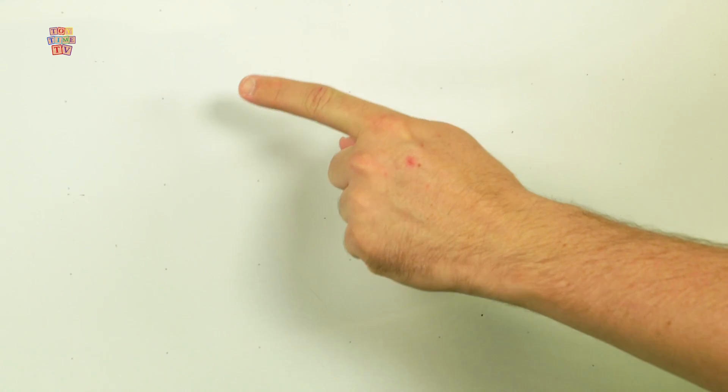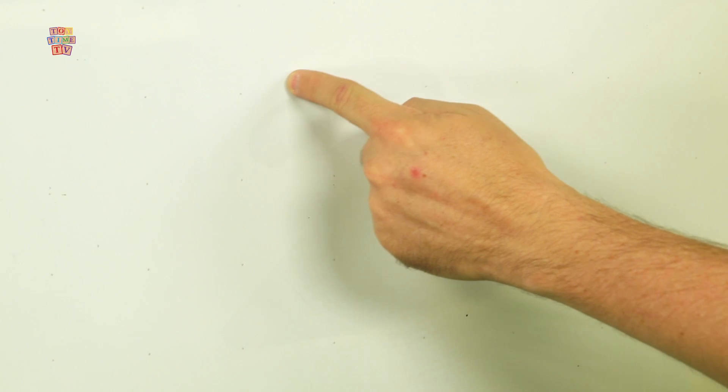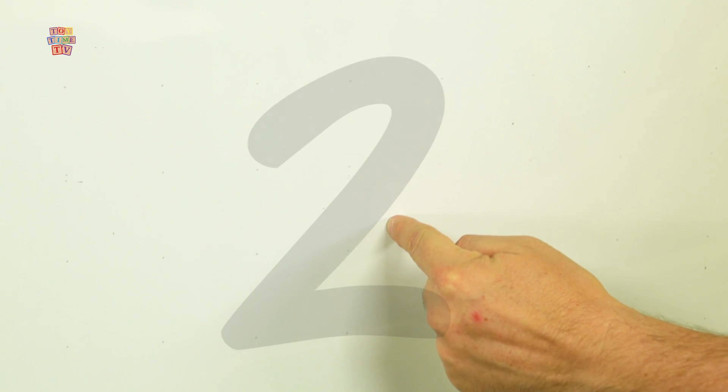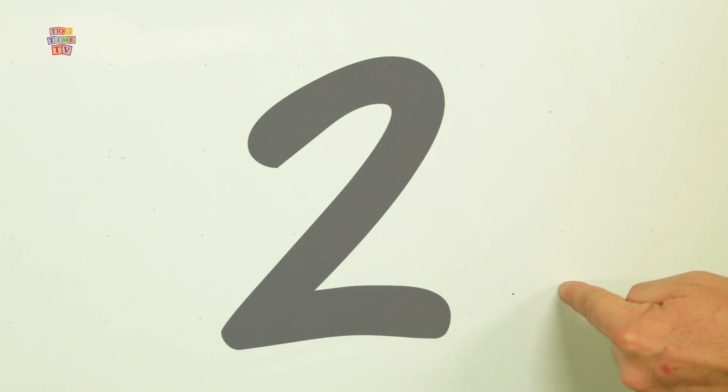Hi everyone at home! Hi Bobby! Hi Noomba! Drawing the number two is really easy! All you need is a pencil and paper! You can also use a crayon and paper! I'm going to use my magic finger to draw the number two, and you can follow along! Here we go! We start right here and we go up and down in a loop, and then at the bottom we make a sharp line back to make the number two!